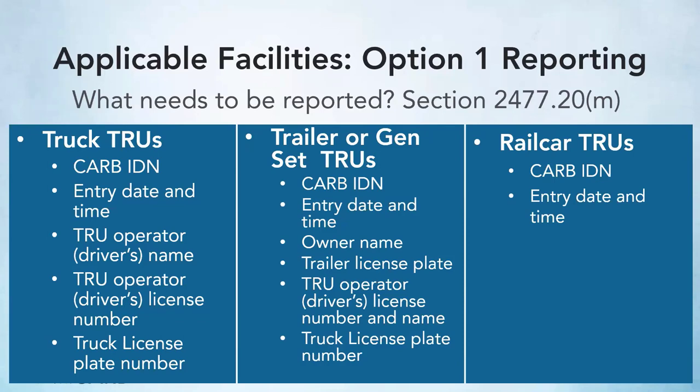For trailer or genset TRUs, where the TRU is attached to the trailer and not attached to the tractor, the IDN or compliance label is required to be reported, along with the owner's name, the trailer license plate, the operator's name and driver's license number, and the truck license plate number. For railcar TRUs, the information to be reported is the CARB IDN or compliance label and the entry date and time.